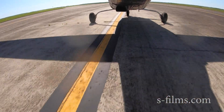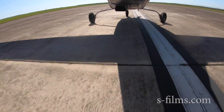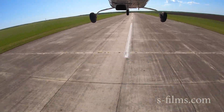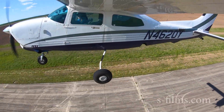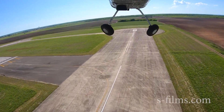Throttle full. Airspeed's alive. We're at 36.5 pounds which is ideal. We're going to wait until we get to 71 knots. There is 71 — rotate. No gear horn. We're going to make sure we get to VX. The indicator is reversed — the first V is actually VX. Gear's coming up. No more runway left and we've got a positive rate of climb.